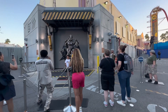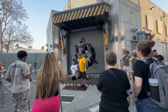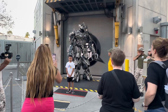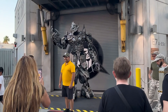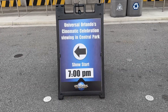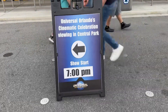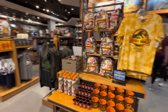Megatron is out terrorizing humans as he usually does. It looks like they're getting things set up for Universal Cinematic Celebration viewing in Central Park, and showtime is at 7 PM sharp. Let's see what kind of new merch we have in the Universal Studio Store.